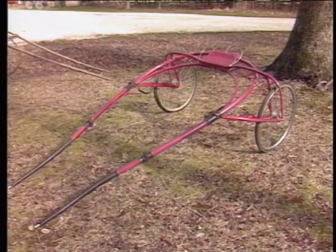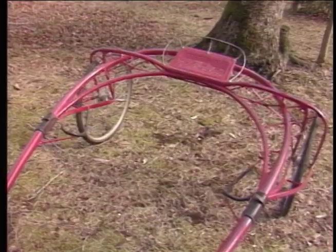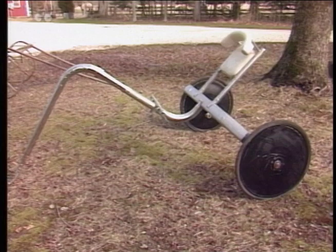Adios Harry used this sulky in the 1950s. It was called a Houghton, and it was the most popular bike of its time. This basic style, with the shafts coming back to the seat and up the other side in a semi-circle, lived a very long life.